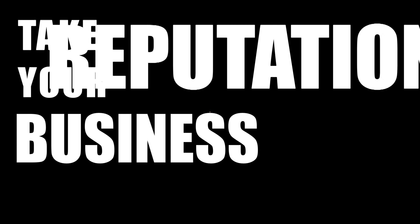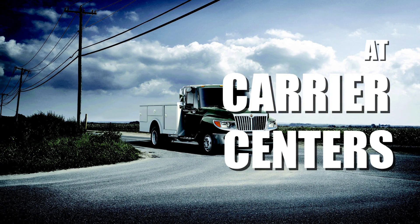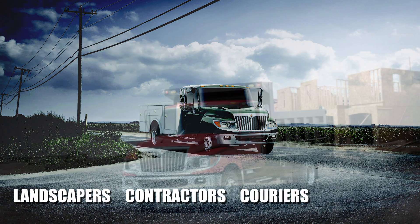Take your business, your reputation, to a whole new level with International's Terrastar commercial light-duty truck at Carrier Centers. Perfect for landscapers, contractors, couriers, and more.